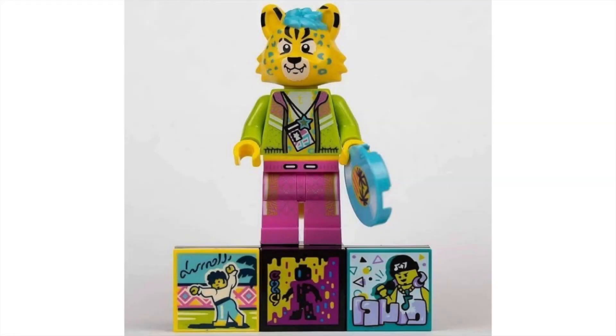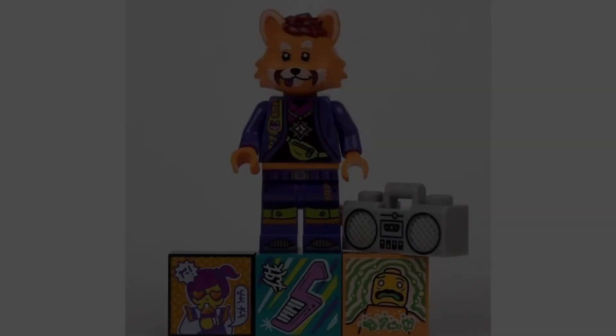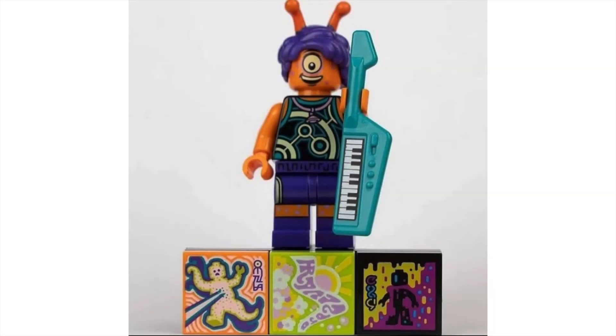Next we have the DJ Cheetah — brand new character and brand new head mold. I'm excited to see where this piece gets used in the future. Looks really great. Then we have the Cotton Candy Cheerleader, who looks like a hodgepodge of a cheerleader and that character from the Ninjago Movie CMF series. Love that hairpiece though — very chaotic. The Red Panda Dancer is pretty cute; I believe it uses the same hairpiece as the DJ Cheetah, which is still a really nice design. Then we have the Alien Guitarist — I love that Cyclops face, it's really cool. Nice to get another guitar piece, and the hat piece is a brand new mold. Looks great.